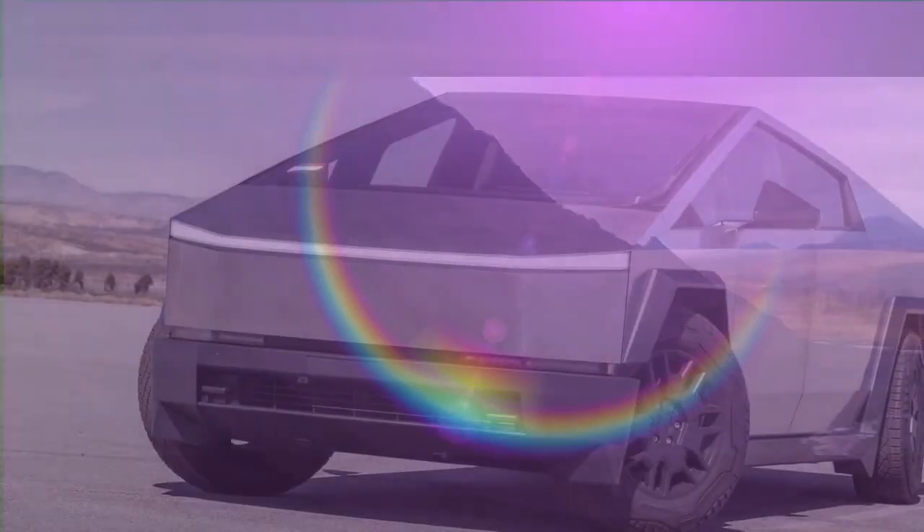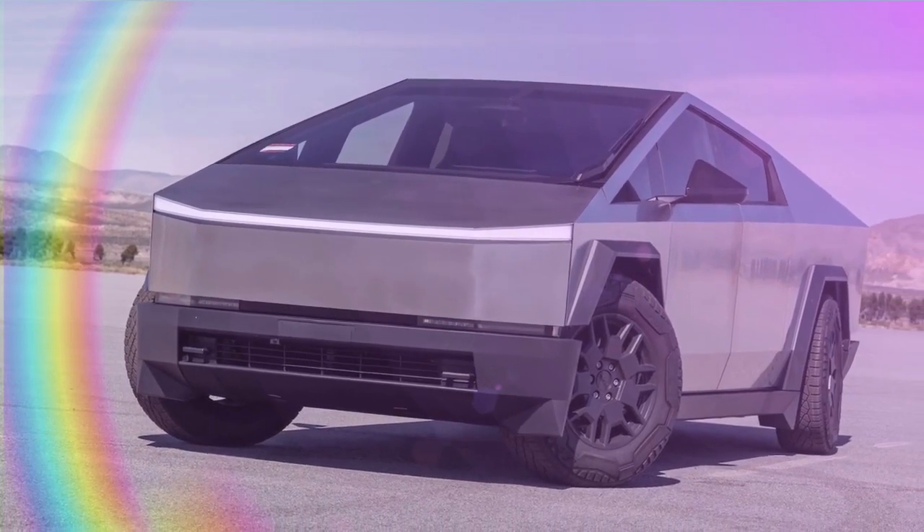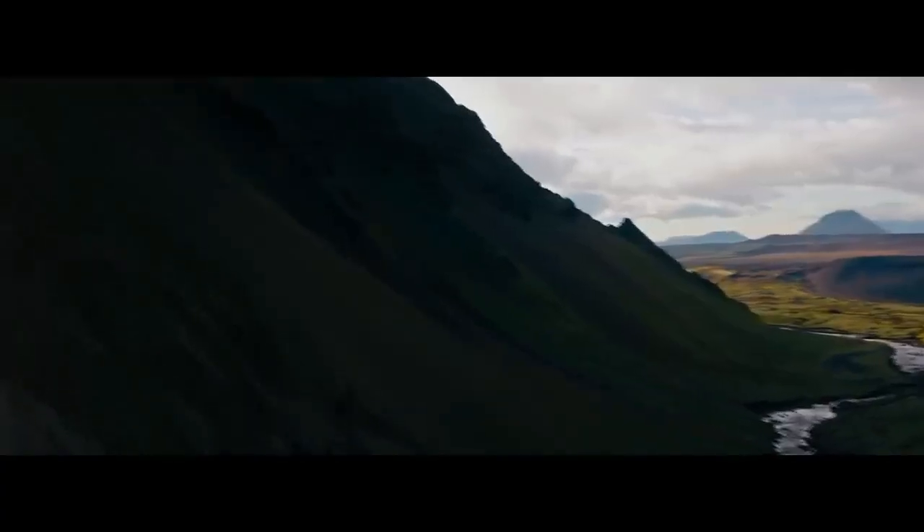The 2024 Tesla Cybertruck boasts a striking appearance reminiscent of an apocalyptic war machine straight out of a Minecraft fantasy. Don't be deceived into thinking it's all about looks — this stainless steel trapezoid is more than just a visual statement. It's been carefully crafted, perhaps hewn, by the forces of wind. The Cybertruck's commtail design plays a significant role in achieving Tesla's impressive 0.34 drag coefficient, lending it credibility in the realm of serious engineering.